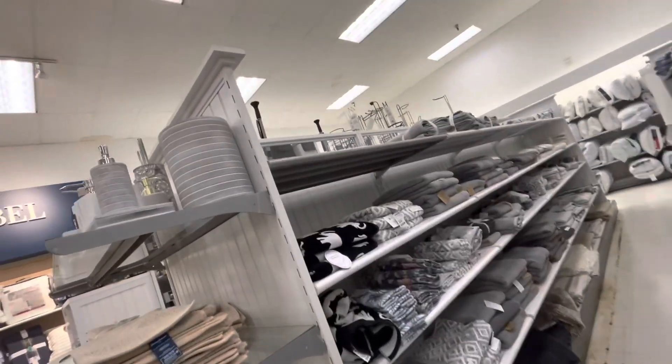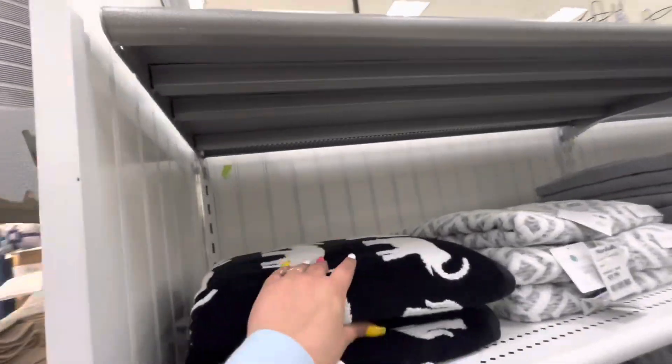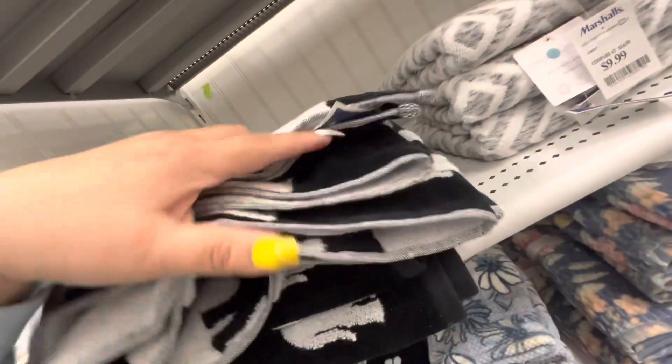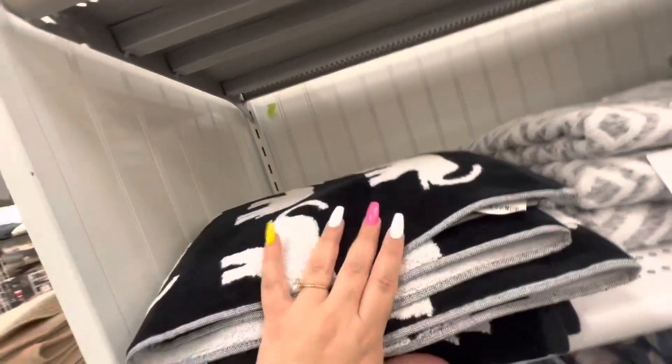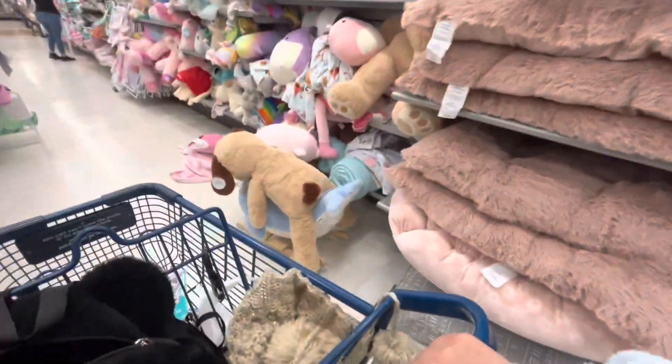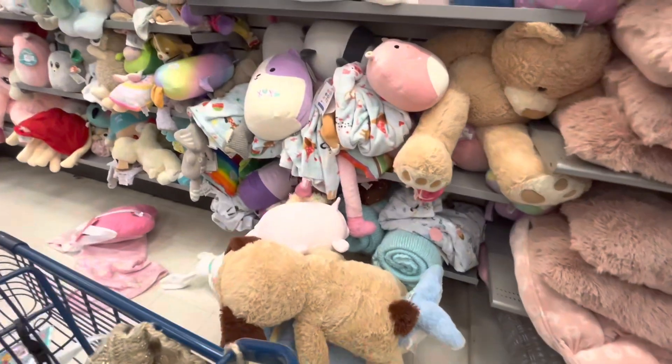Wait — I thought these were ghosts! But no, they're elephants. These are $9.99. You know where I'm headed already — the plush section!